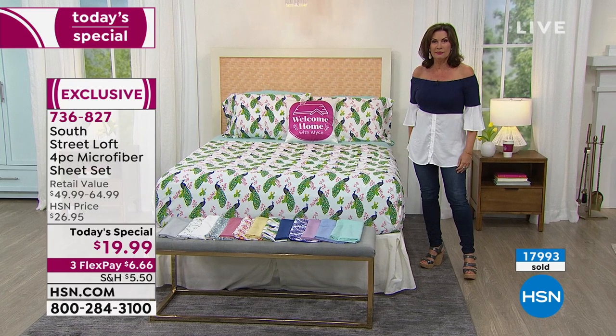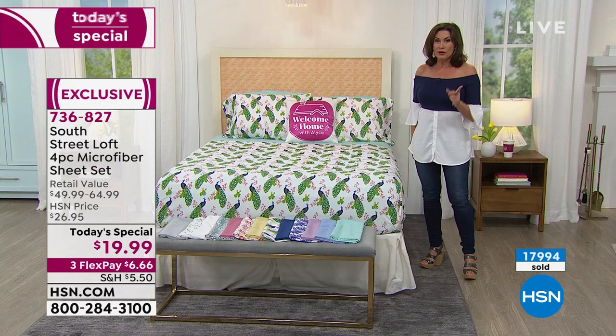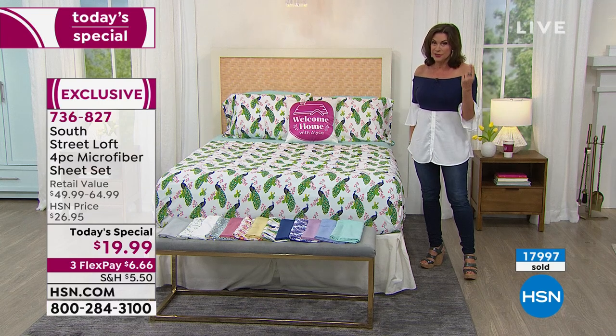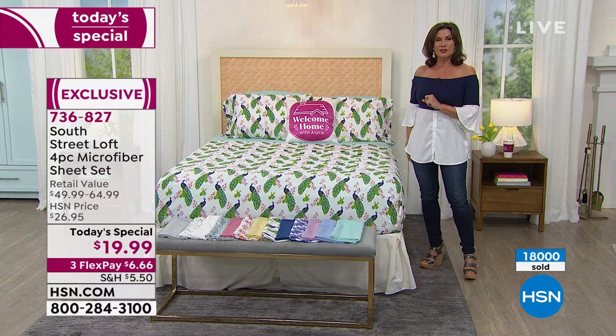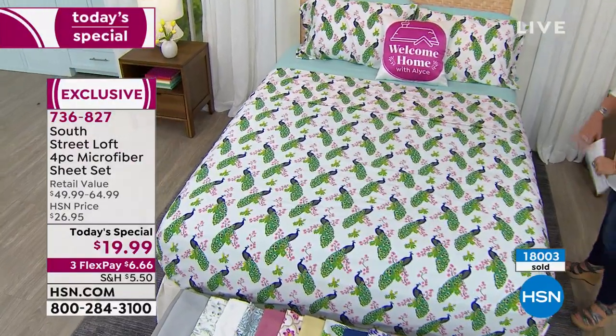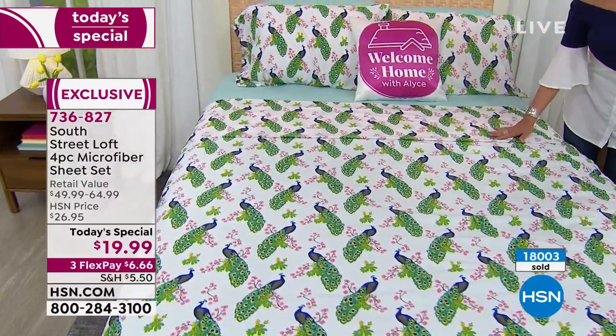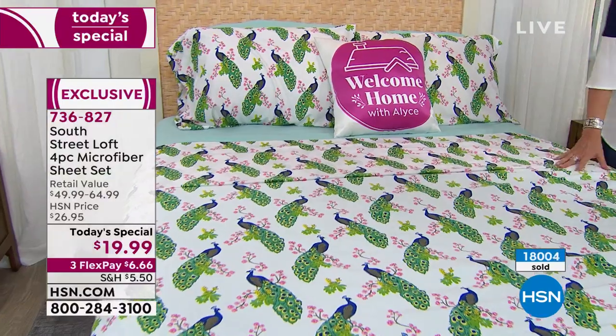$19.99 gets you an entire sheet set. If you're looking at that price thinking 'I paid that for a set of pillowcases before,' that's true — we're including the flat sheet, the fitted sheet, and two pillowcases. One pillowcase if you're ordering the twin. All of that under $20, available in twin, twin XL, full, queen, king, and California king. Any size you want under $20, with three flex payments.